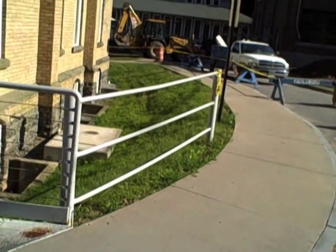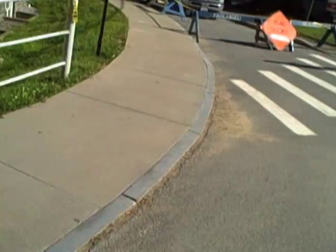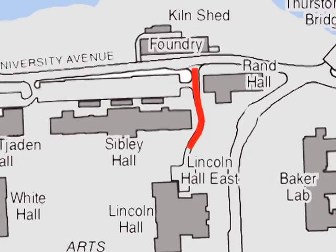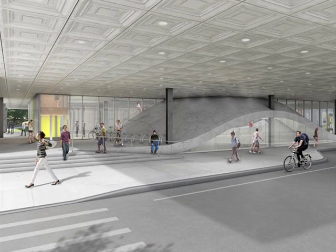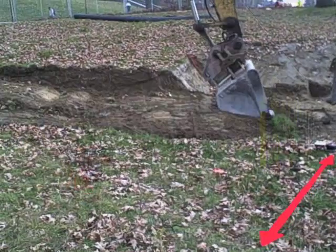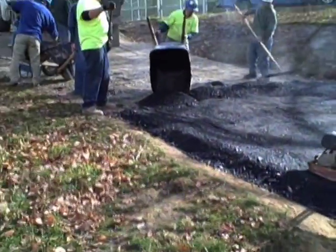Roads and driveways into and adjacent to the site are closed. This includes the access drive between Sibley and Rand Halls leading to Lincoln Hall, which will not be rebuilt after construction is completed. Instead, what was a road will become a covered pedestrian path under the second floor of Milstein Hall. A new temporary access drive is built, connecting Lincoln Hall to East Avenue.